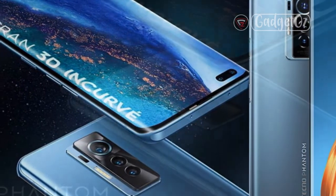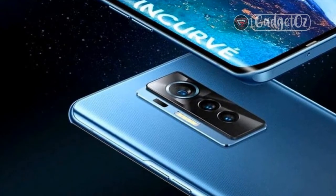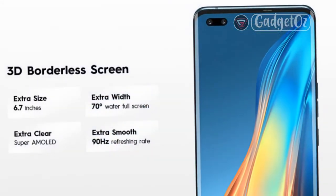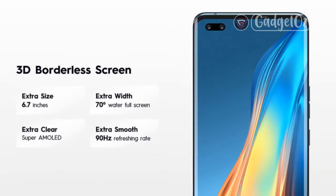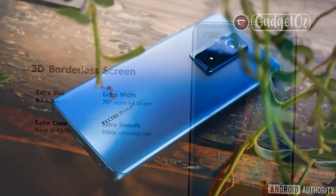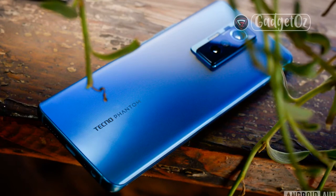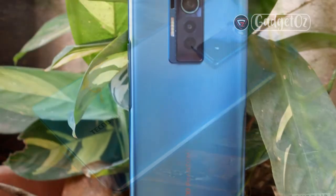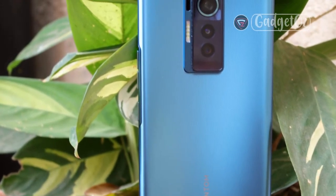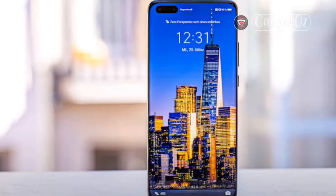TECNO definitely hasn't cut any corners on build quality and has tried to distinguish the device by introducing key design changes to the standard glass sandwich formula. The most noticeable design feature is the back — it has a textured surface, probably made of Gorilla Glass 5, though TECNO sources don't completely align on that. The texture consists of thin straight lines coming down from the top, supposed to provide better grip and eliminate smudges. We don't feel a more secure grip than a normal glass back, but fingerprints and smudges are a lot less visible. It's also slightly curved to the sides, which helps with grip.